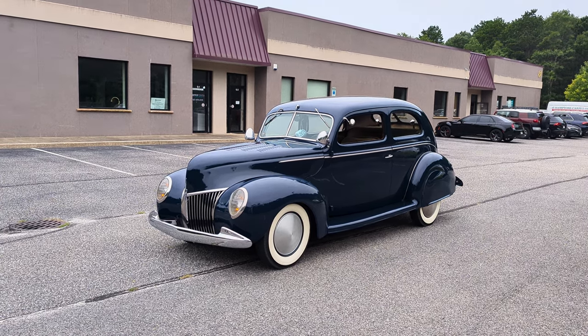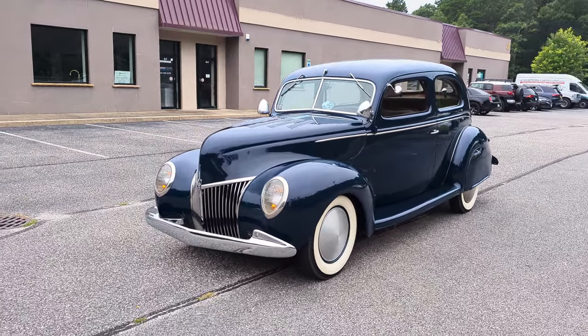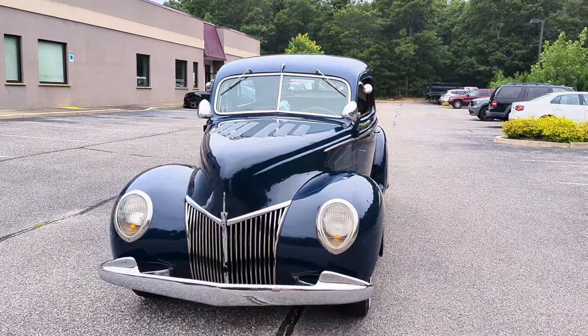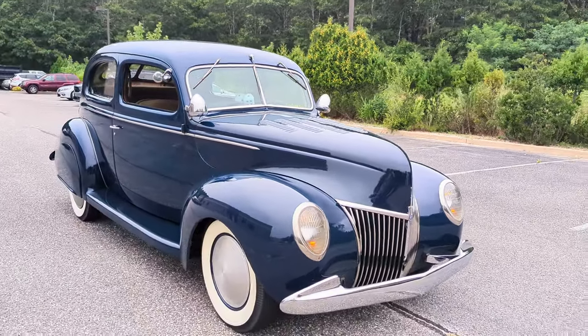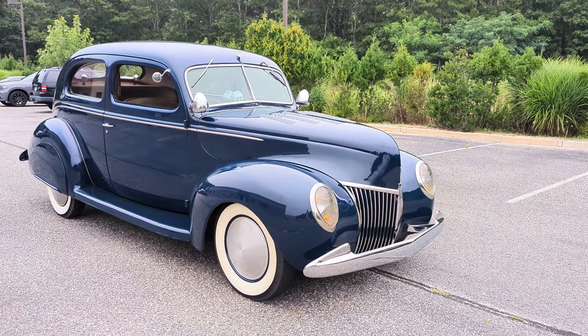You can tell it's the Deluxe by that chrome grille in the front. Some nice additions too — love that louvered hood, dual spotlights. It's been upgraded to 12-volt as well. Yeah, it's all 12-volt.